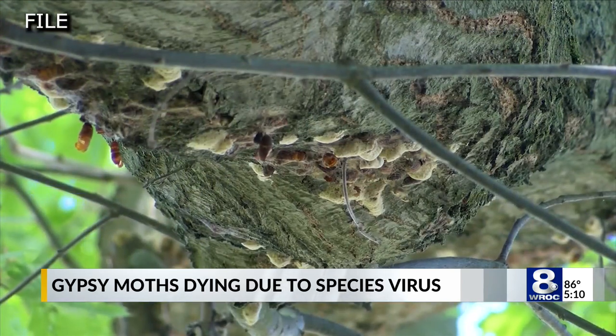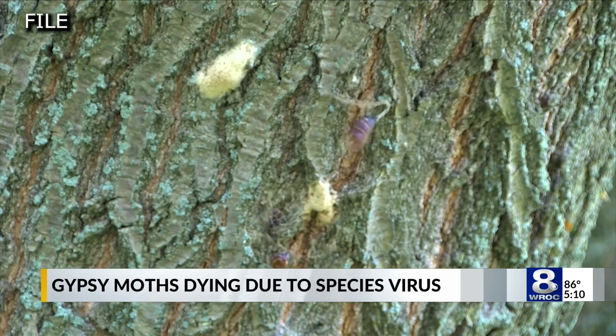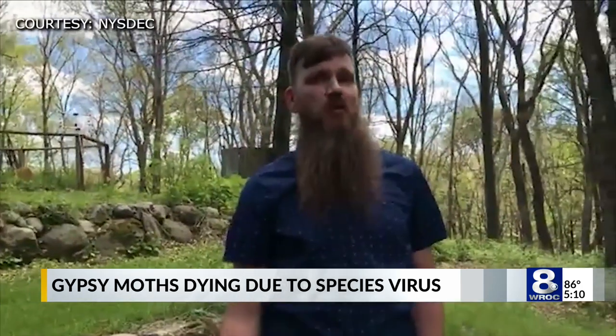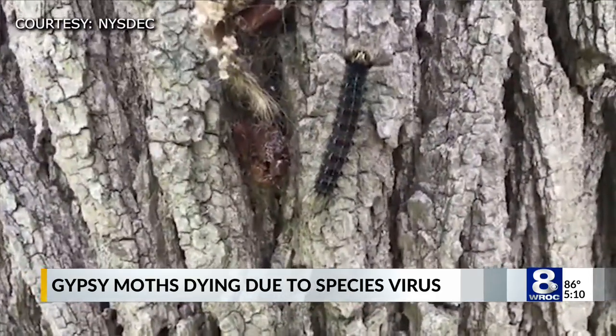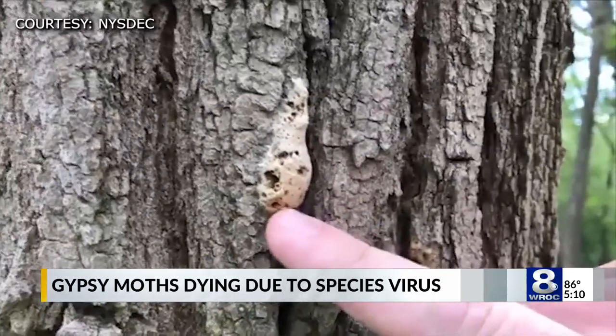Before the species forms into a moth, it hatches in a caterpillar form, which can produce a virus called NPV if populations surge out of control and spread easily. The virus doesn't usually come up very quickly in the first year of an outbreak, so it has to build for a couple of years, resulting in a two to three year infestation before the population builds up and the virus really knocks it back.